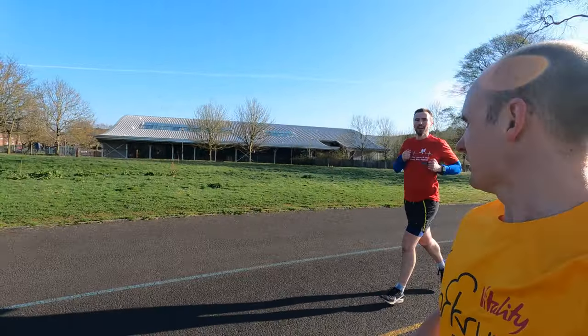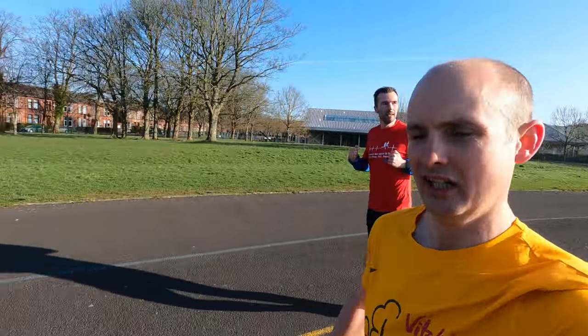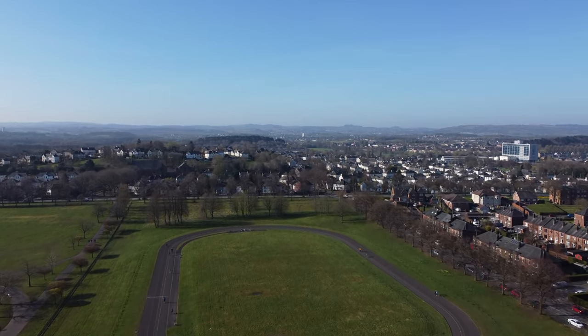That's us onto the running track — or actually I think you thought it was a cycle track? The sign we just passed said 'cycle activity' something or other. Still good for running though anyway.